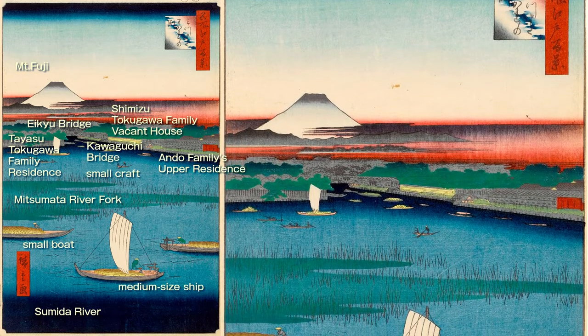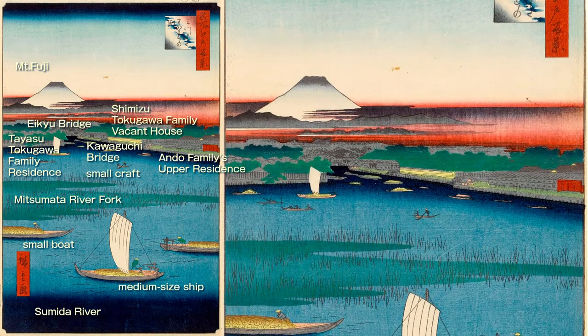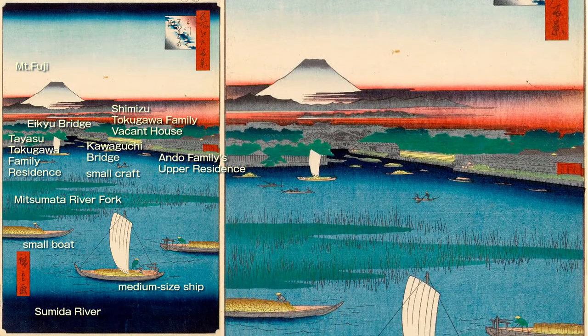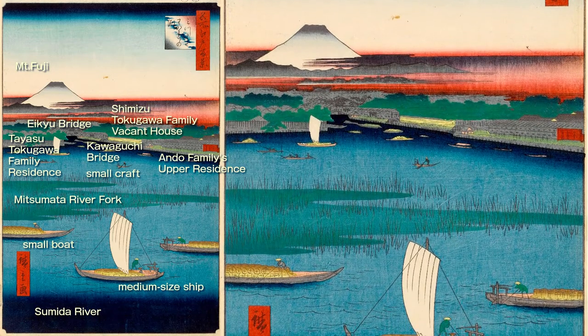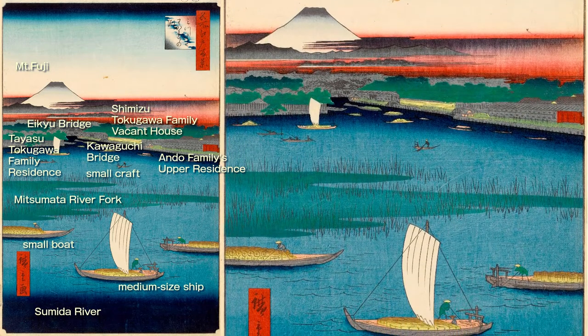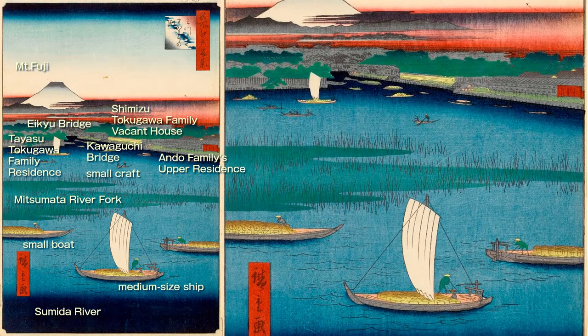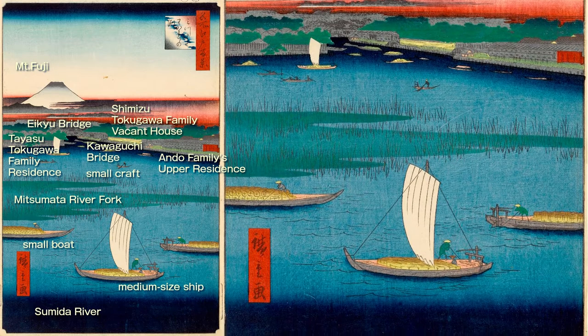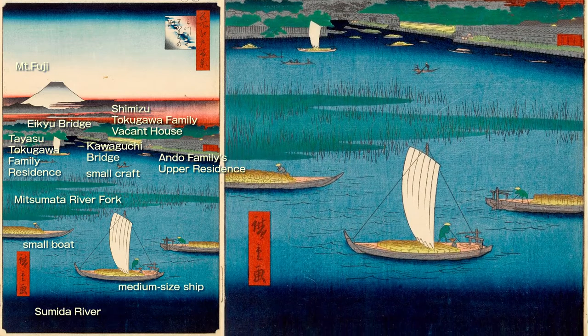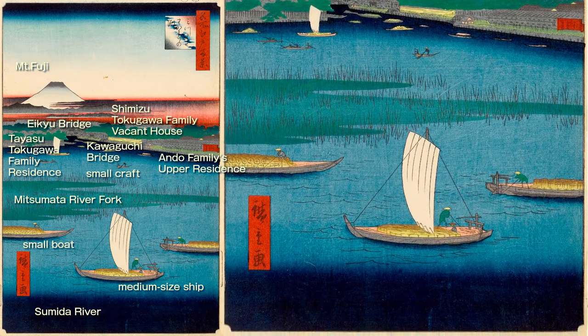In addition to the three families, there were also the Three Lords, which were established to produce heirs to the Shogunate — like a reserve for the three families. In a sense, they were the underpinnings of the succession production system: the Tayasu Tokugawa family, the Hitotsubashi Tokugawa family, and the Shimizu Tokugawa family. This time, Hiroshige's painting depicts the subordinate residences of both the Tayasu and Shimizu families.